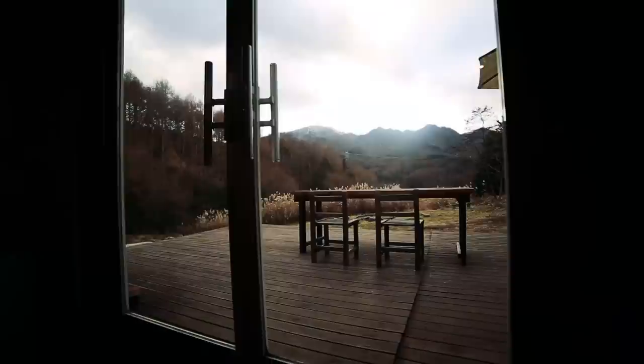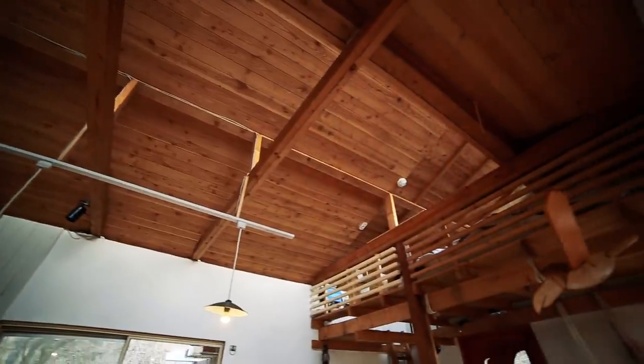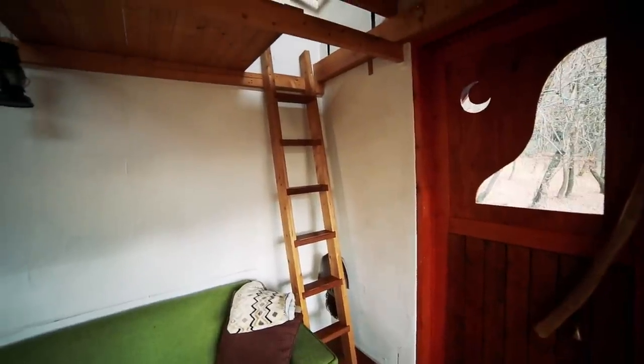If I ever build a cabin in the woods, I have to include one of these — I absolutely love it. For sleeping, there's also an area upstairs.